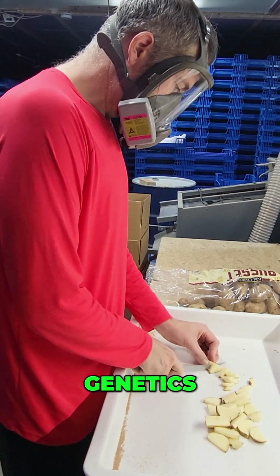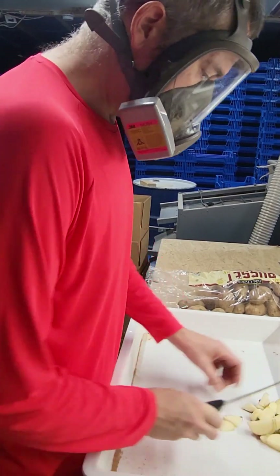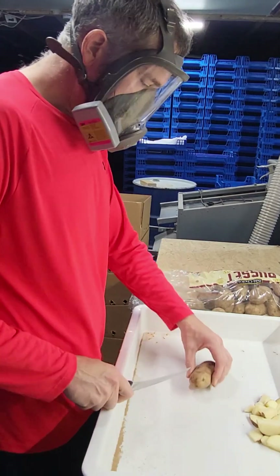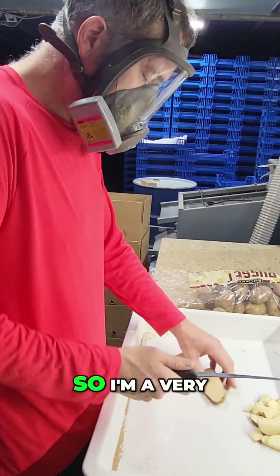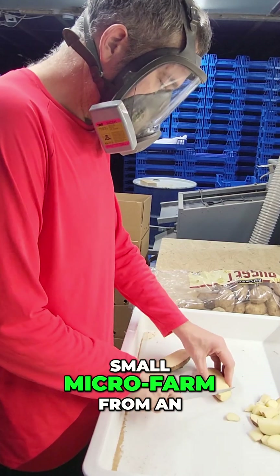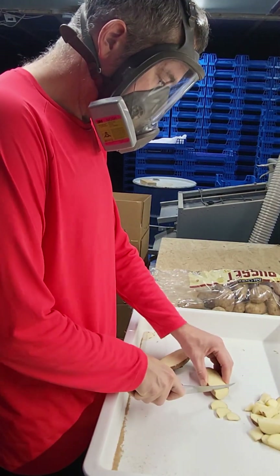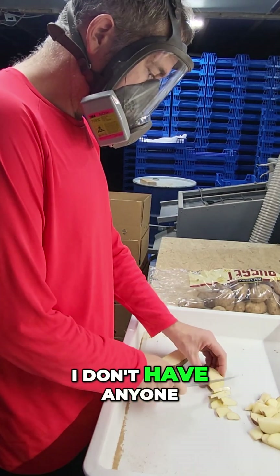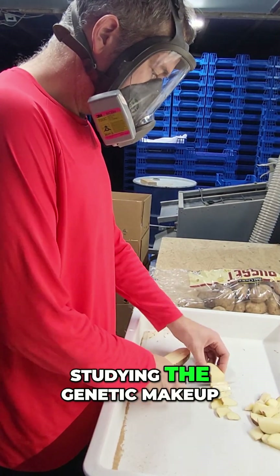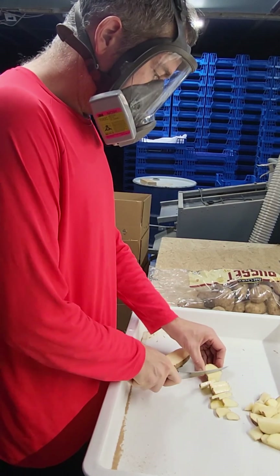Number three: genetics. This is actually a new one for me to explore. The genetics scenario — I'm a very small micro farm from an industry perspective. I don't have an R&D team, I don't have anyone studying the genetic makeup of my beetle, my larvae, etc.